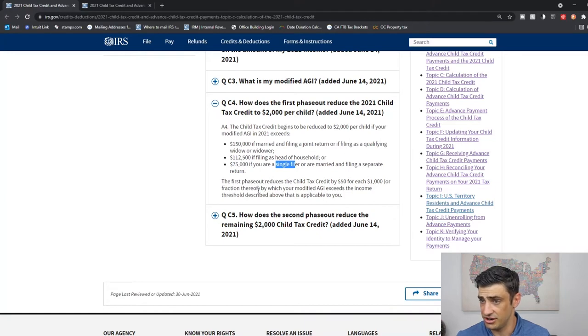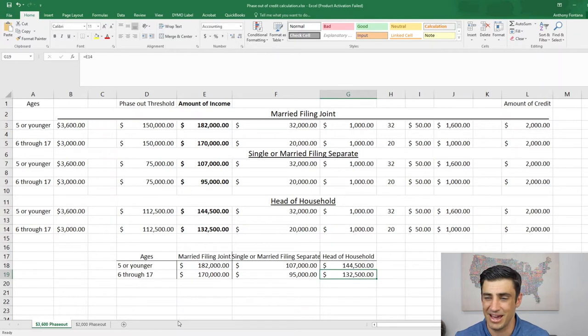The first phase-out reduces the child tax credit by $50 for each $1,000 by which your income exceeds the income thresholds above. I did the math here — this spreadsheet tells us when the credit completely phases out. If you meet certain income levels, you would want to opt out from the advanced payments of the child tax credit, because if you were going to get these as monthly payments, you're just going to have to pay them back when we do the 2021 tax return in early 2022. Here are the amounts for the respective filing statuses, also depending upon the age of your qualifying child.